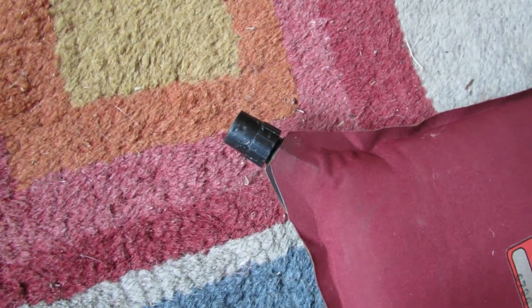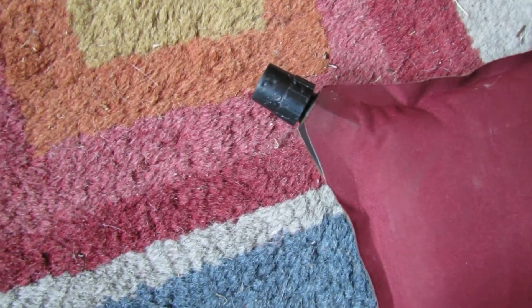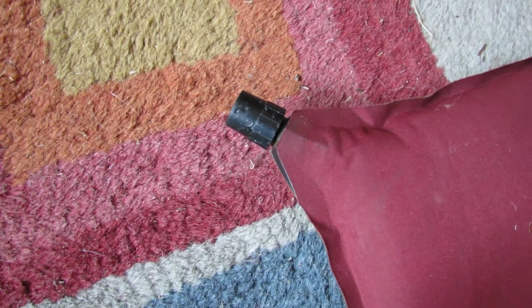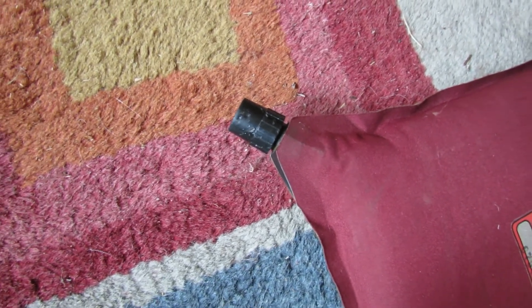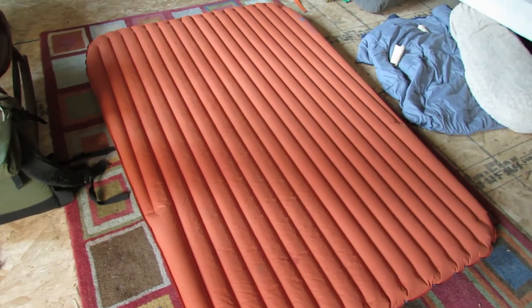Taking a closer look at the valve on these inflatable sleeping pads — it's usually in the corner. You turn it left to release the valve and blow right into it. They do make self-inflating varieties that partially inflate on their own, but you still need to add a little air at the end to get it fully inflated.